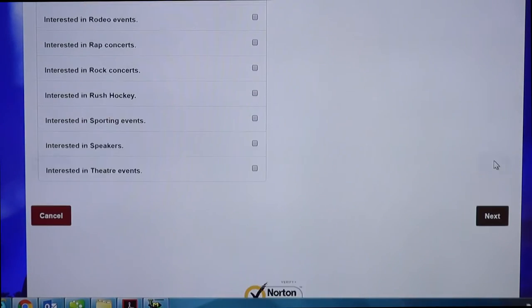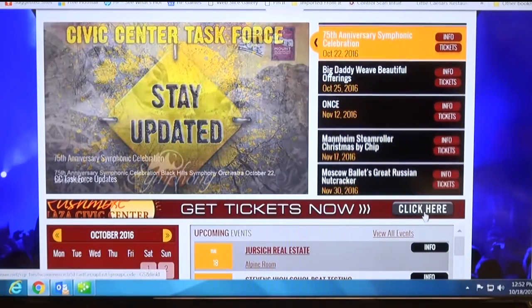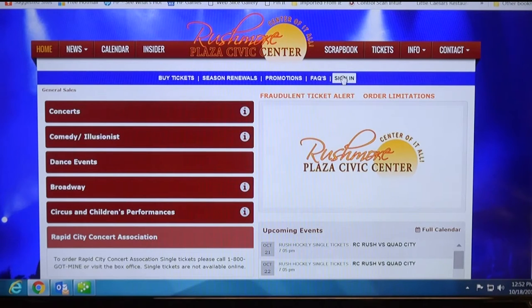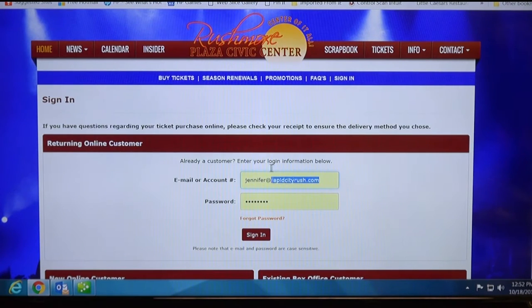Now your account will be completely created. To transfer tickets, go back to the 'click here' button by 'get tickets now,' back to sign in on that blue ribbon. Enter your email — do not use your account number, it is best to use your email. Enter that in along with the password you created while making your account, and then sign in.